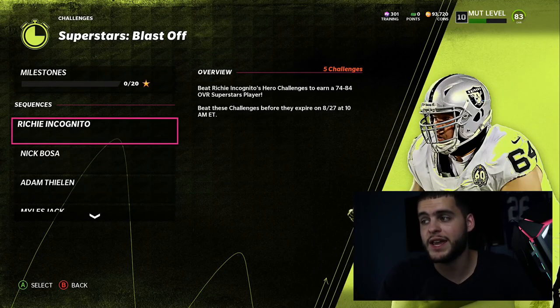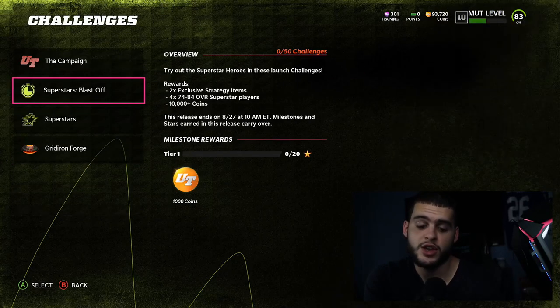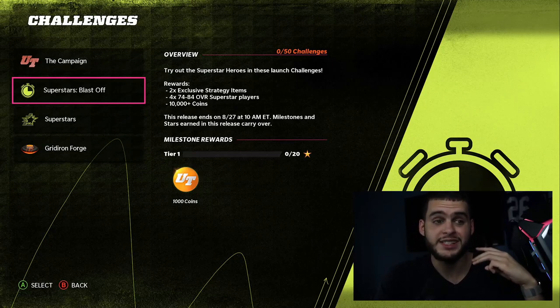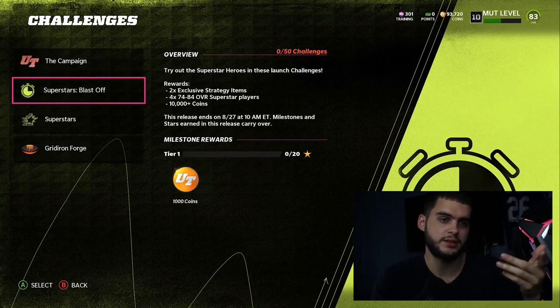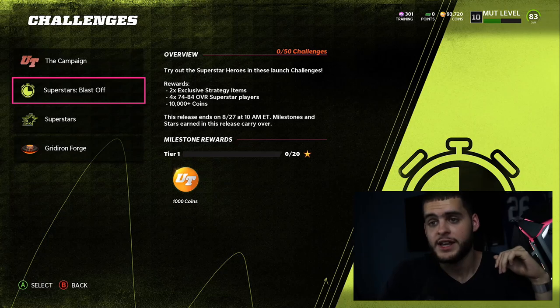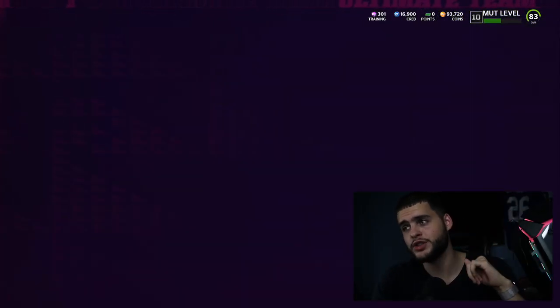Combine that with the Superstar Blast Off, which gives you a 74 to 84 per one — that's another five. Combined together you're going to get three 74-to-79 packs, eleven 74-to-84 packs (which is essentially a better version of the 74-to-79 with better odds and a higher ceiling), and four 80-to-84s.